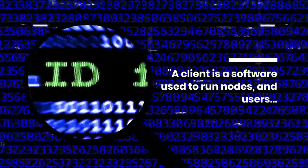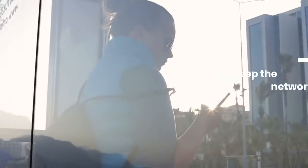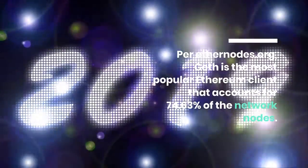A client is software used to run nodes, and users download and utilize it to verify transactions on the network. Clients keep the network safe and the data accurate. According to EtherNodes.org, Geth is the most popular Ethereum client, accounting for 74.63% of all network nodes.